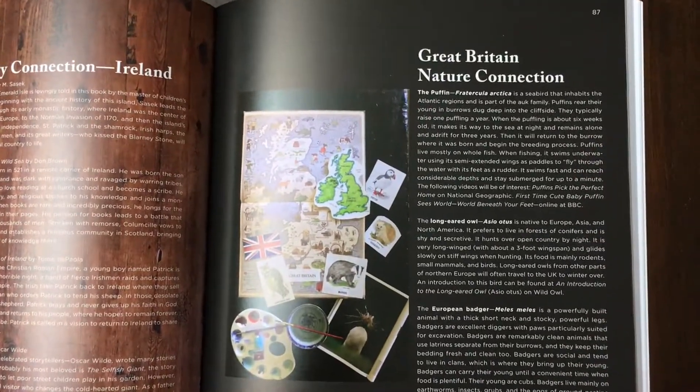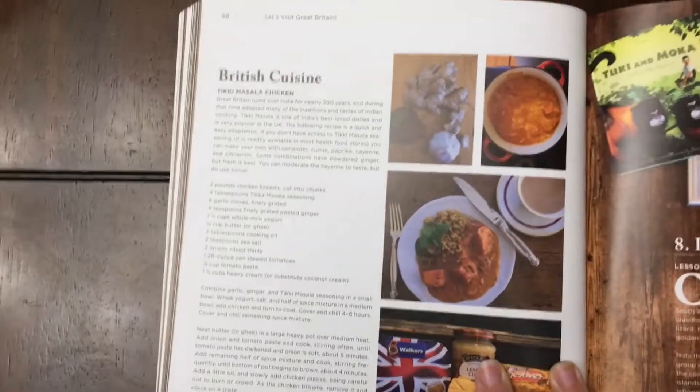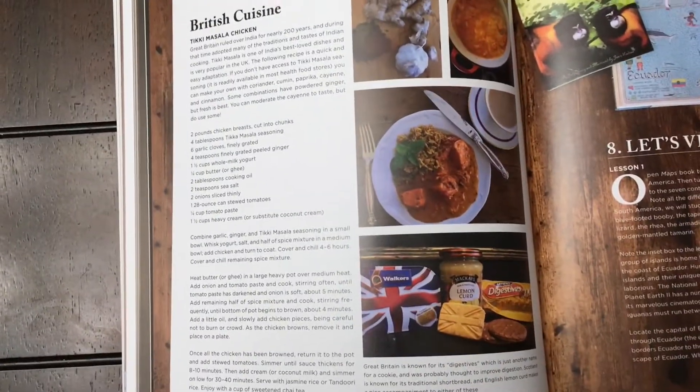Then you have your nature connection. For British cuisine, they use the number one dish in England — Tikka Masala — which I think is a lovely, lovely touch.